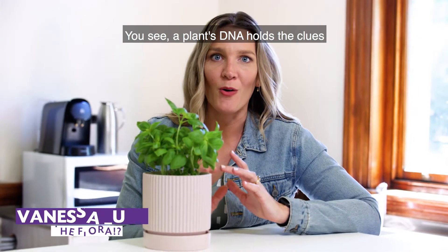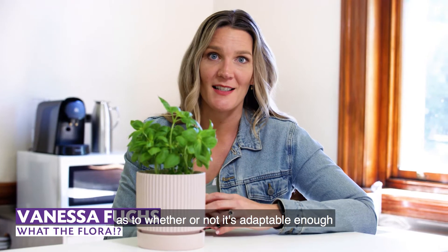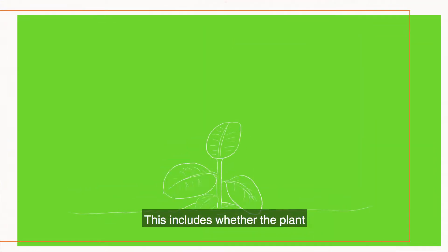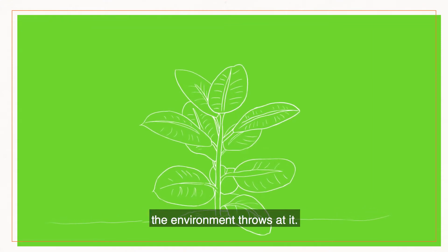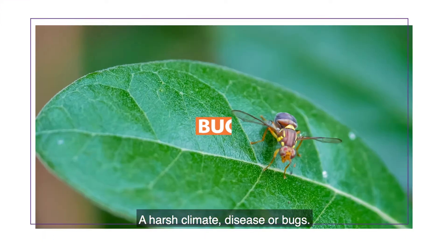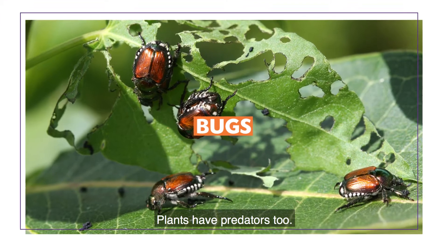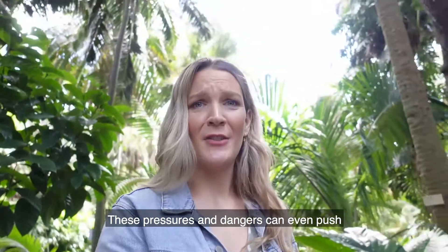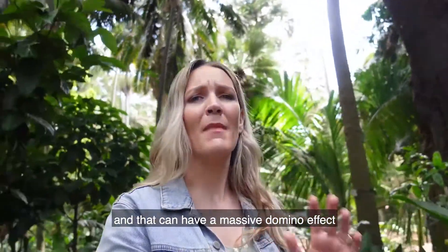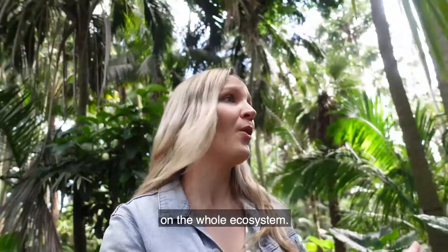A plant's DNA holds the clues as to whether or not it's adaptable enough to survive in its changing environment. This includes whether the plant is resilient enough to cope with what the environment throws at it — a harsh climate, disease, or bugs. Plants have predators too. These pressures and dangers can even push a plant species to extinction, and that can have a massive domino effect on the whole ecosystem.